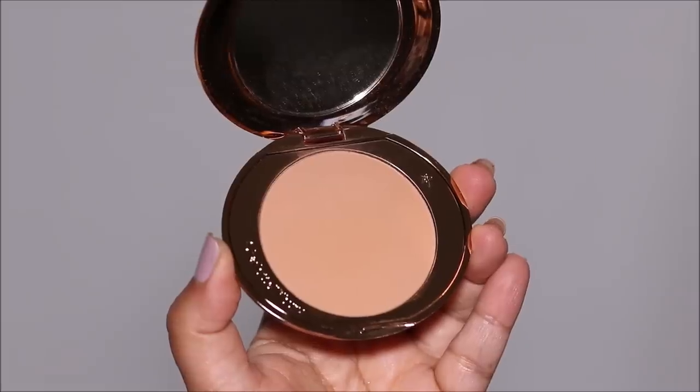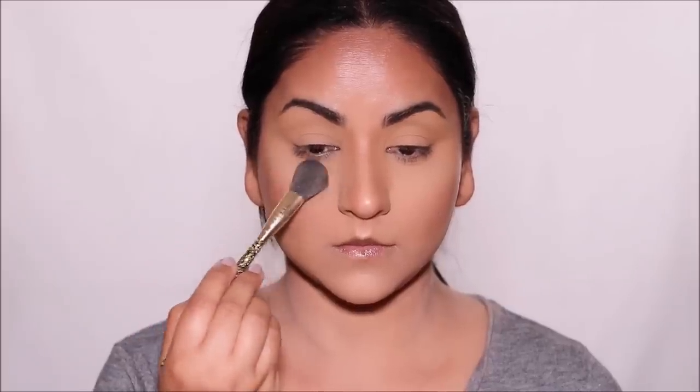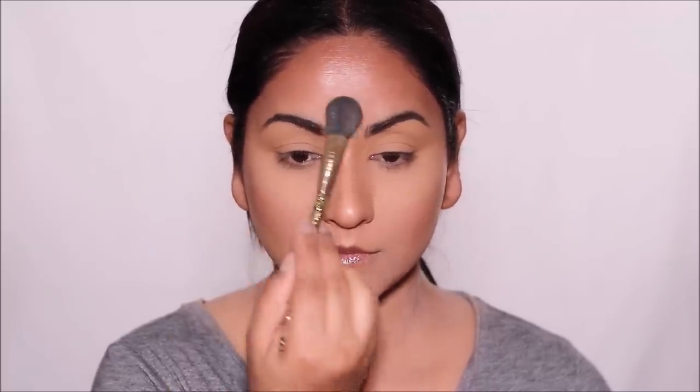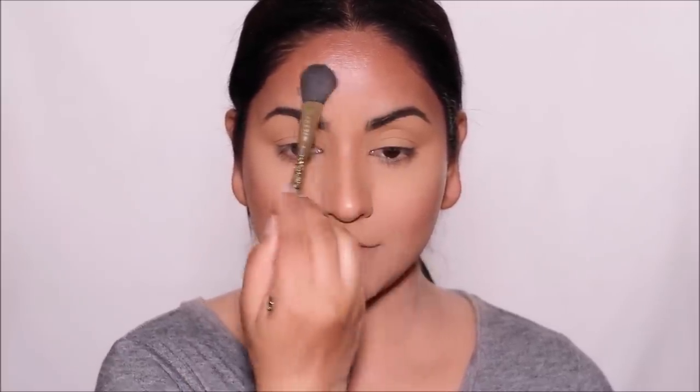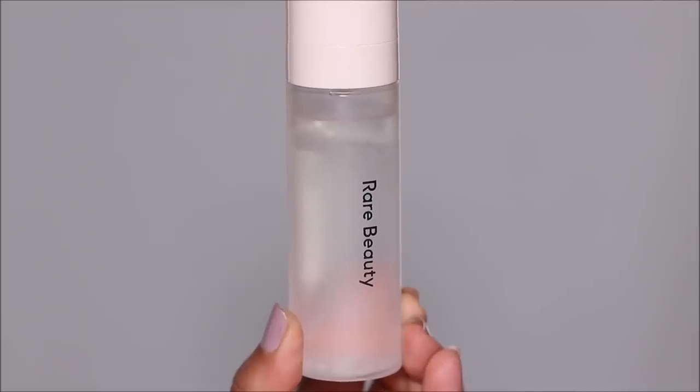Using the Charlotte Tilbury Airbrush Flawless Finish Powder in shade 3, I'm going to set in areas where I tend to crease — around my eyes, the T-zone, nostrils, and mouth. I don't like very much powder on my face, so I only use it where needed. To set my face I'm using the hydrating mist by Rare Beauty, which will also help melt some of that excess powder and give me a more natural, skin-like finish.